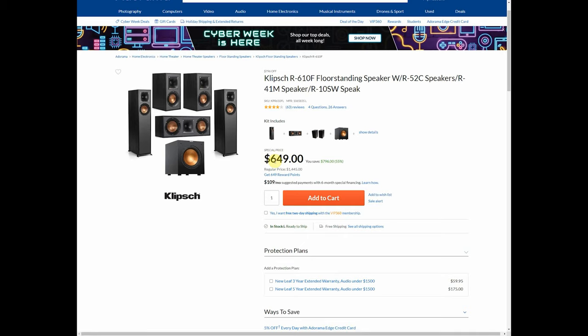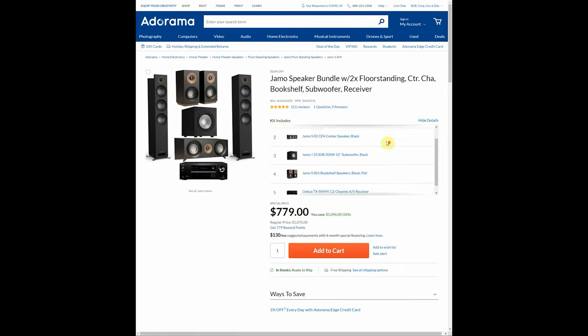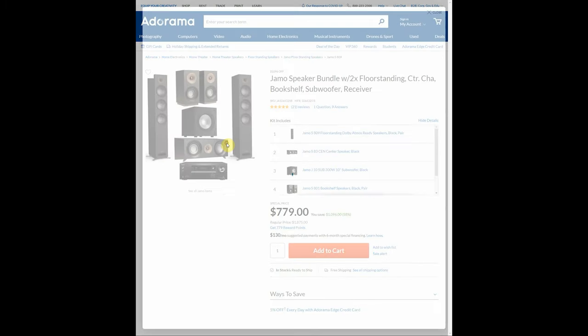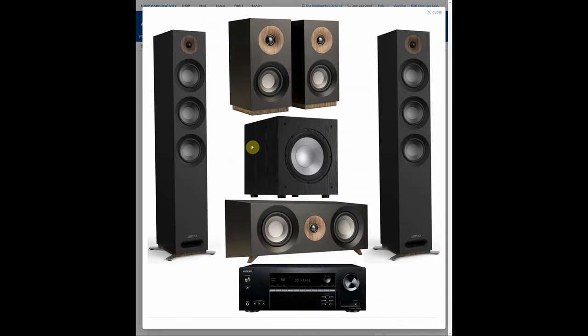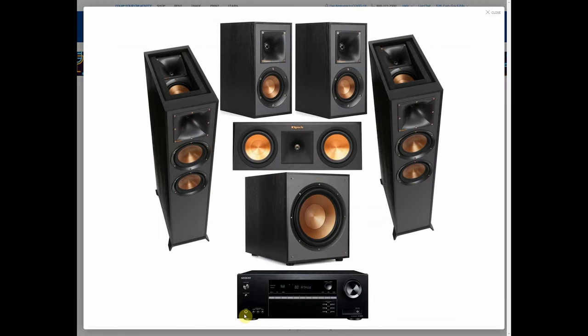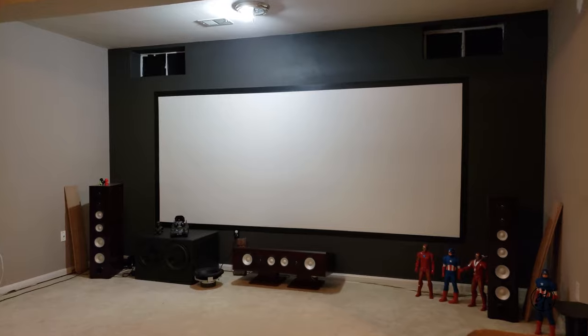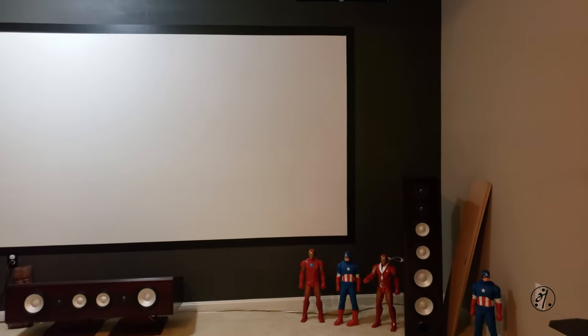If you want really good sound and have the money, go with the amp and processor model. If not, a good Denon or Onkyo receiver should do the job. Here are a few examples: around $650 gets you pretty much done with your 5.1 setup. You can also go cheaper with Yamaha speakers — they're okay for movies, not great for music, but a 5.1 setup under $800 is a pretty good deal. If you spend about a thousand dollars on a good projector and another thousand on speakers, you're pretty much done with a home theater under two thousand bucks. Hope this helps — thanks for watching!